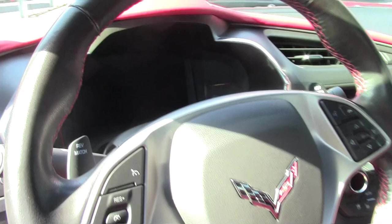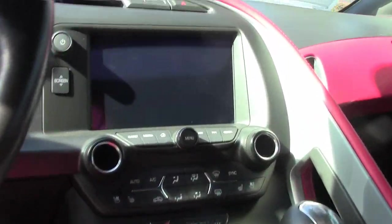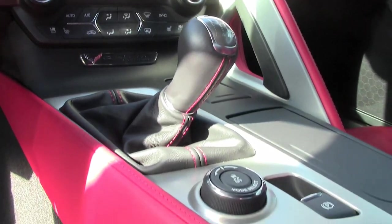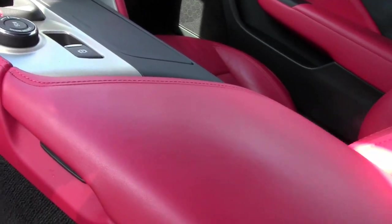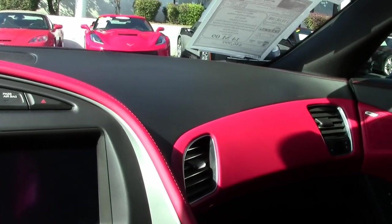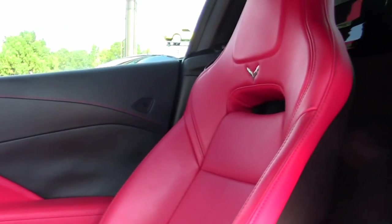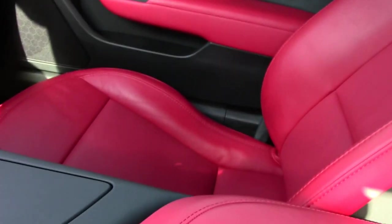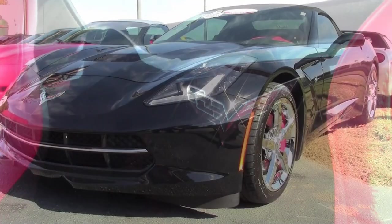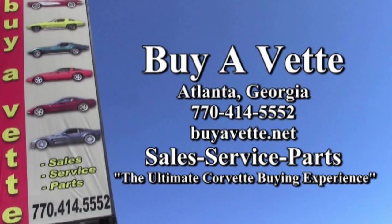Give us a call here at buyavet.net. You'll be able to talk to one of our experienced sales representatives at 770-414-5552. Remember, there are always at least 120 Corvettes in stock here on our lot and ready to go at buyavet.net in Atlanta, Georgia. We ship nationwide and worldwide every month right here from our Atlanta location. We're buyavet.net, and we hope to be your ultimate Corvette buying experience. Thank you very much.